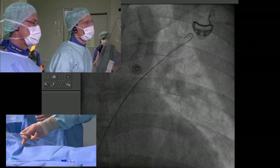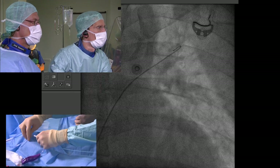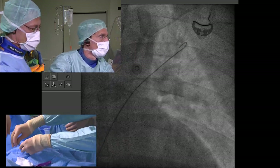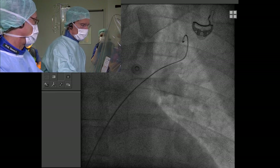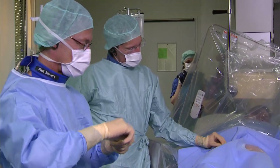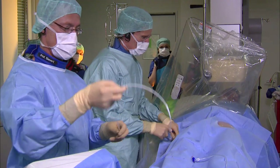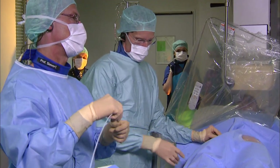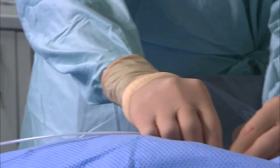A pulmonary vein can be perforated with the wire, causing hemoptysis — this has happened to both operators here. If you perforate a pulmonary vein in a patient you've just given 10,000 units of heparin to, you then have to reverse the heparin and risk thrombus on the left side. So use a nice soft J-tip wire.